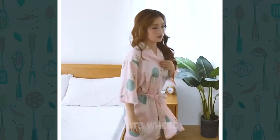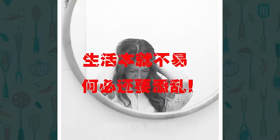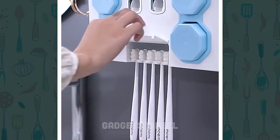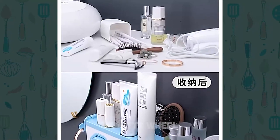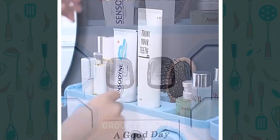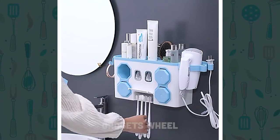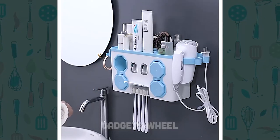Number 9: 4-in-1 Multifunctional Bathroom Accessory. Are you tired of cluttered bathroom countertops with toothbrushes and toothpaste tubes scattered everywhere? This innovative product is designed to help you organize your bathroom and keep your toothbrushes and toothpaste in one convenient place. It is a 4-in-1 multifunctional bathroom accessory that includes a toothbrush holder, cup holder, automatic toothpaste dispenser, and toothpaste holder. The toothbrush holder can hold up to 4 toothbrushes, while the cup holder can be used for rinsing after brushing.